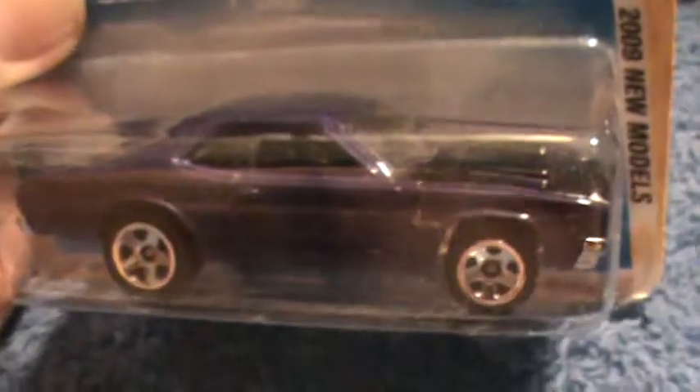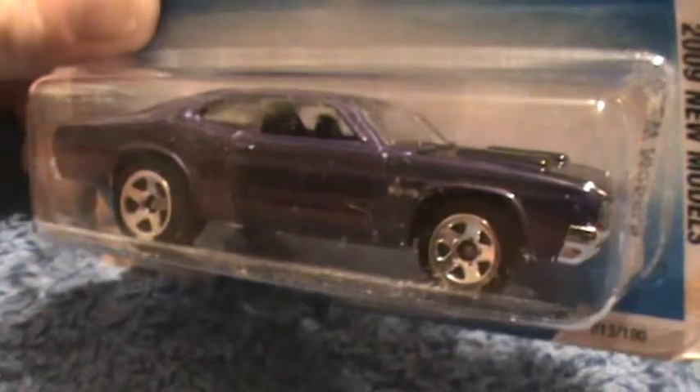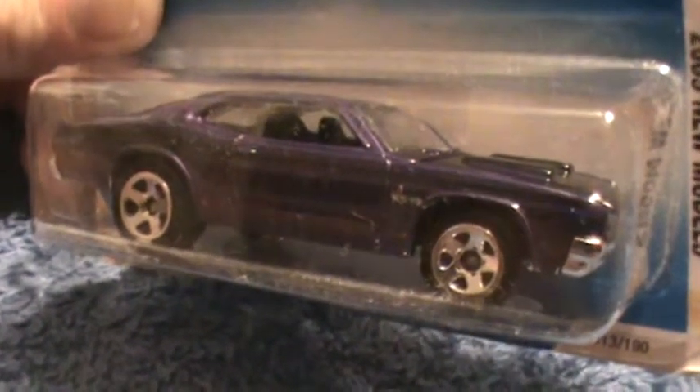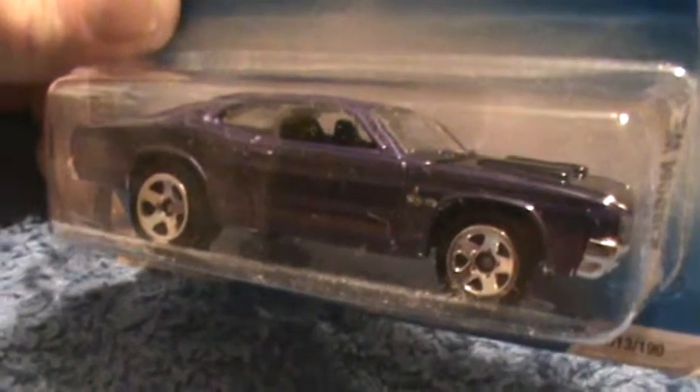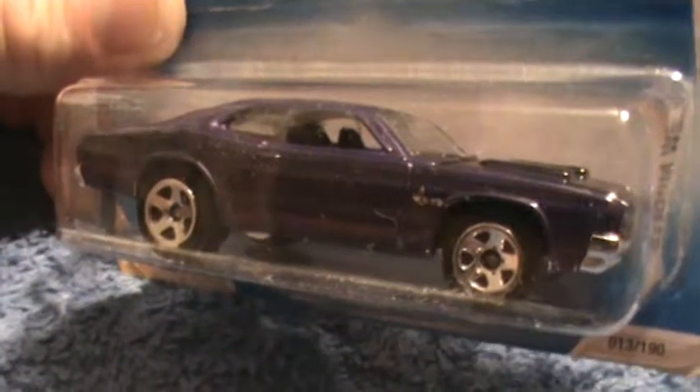Looks all right, it's all right folks. This is the second to last car — I've done over 110 cars today.